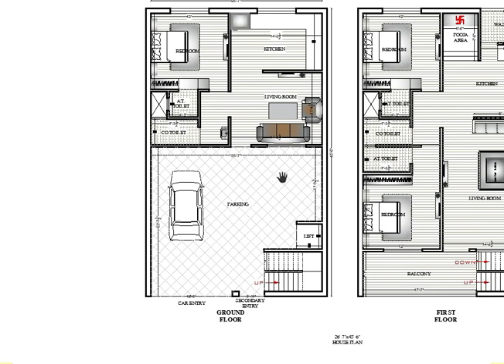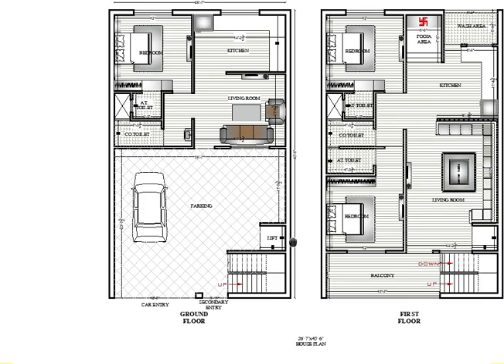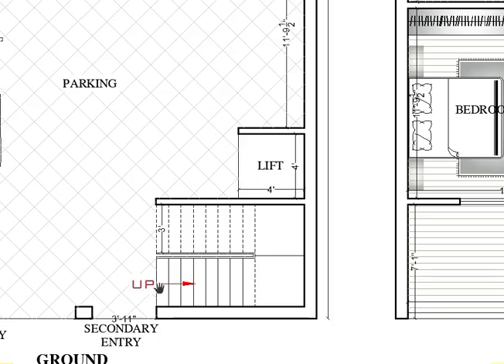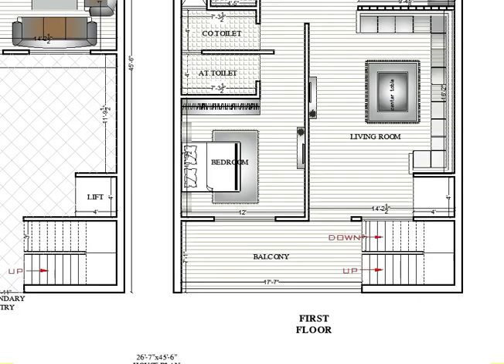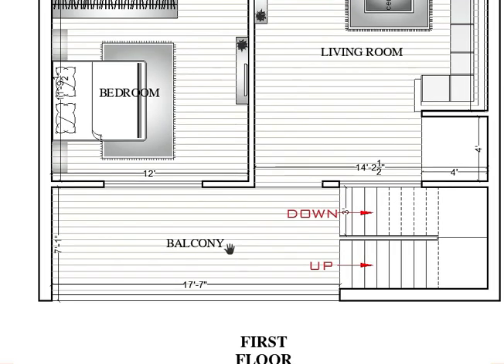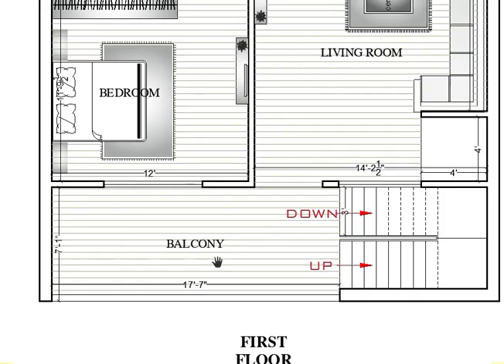The ground floor level is done. Now we'll discuss the first floor level. The staircase goes up from here. Here is the balcony — the balcony size is quite large: 17 feet 7 by 7 feet 1, meaning horizontally 17 feet 7 and vertically 7 feet 1.